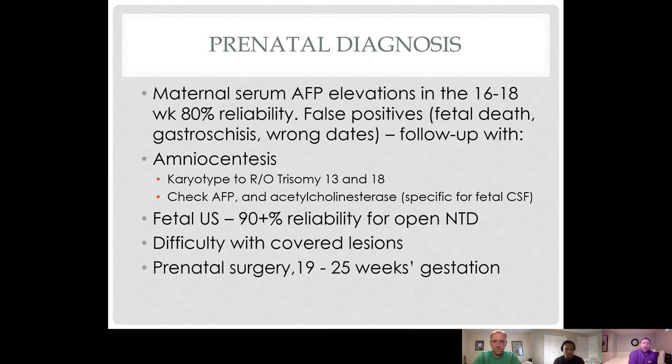Prenatal diagnosis was historically done through maternal serum alpha-fetoprotein levels, but many things can cause elevated AFP, leading to many false positives, and any positive must be followed up with amniocentesis which carries its own risks. Closed, skin-covered lesions remain hard to reliably identify through fetal ultrasound.